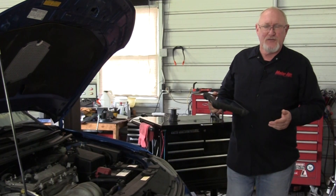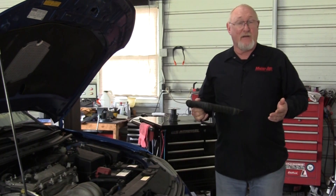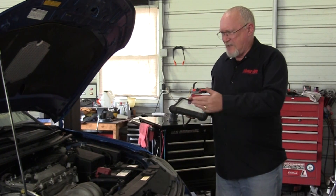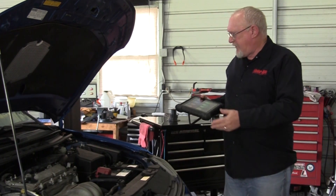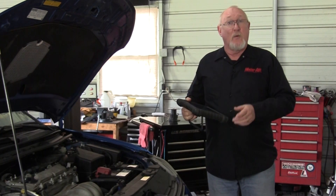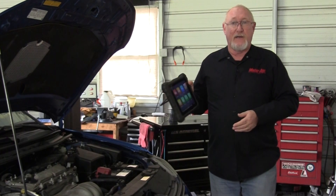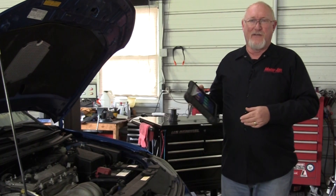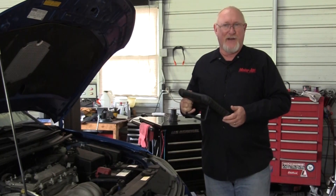Your first service of the day is a routine oil change. As part of the service you're going to inspect the under-hood fluids, the condition of the drive belts, maybe even put it up in the air and check the brake pads and tire wear. But one of the first things you should do is grab your scan tool. Why? Stick around and I'll tell you in today's edition of The Trainer.